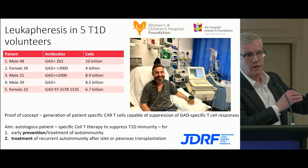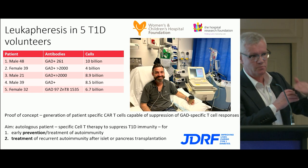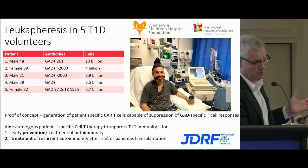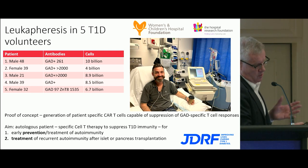We can do the in vitro experiments to show that the cells we modify will suppress in vitro, and then ultimately we'll go on to do some animal work and proof of concept.